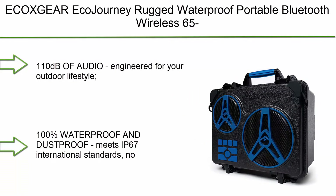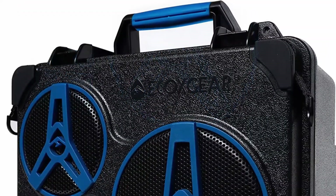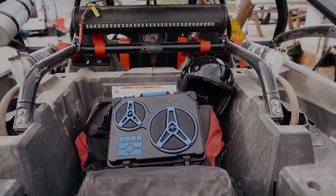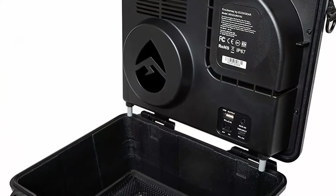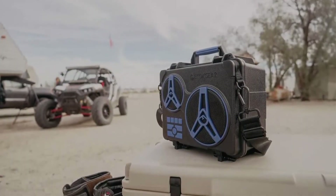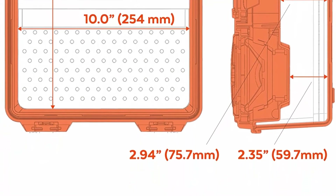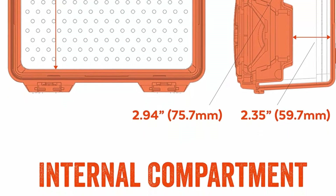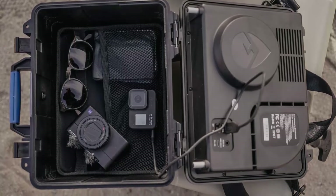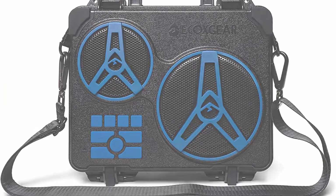Number 10: ECXGEAR EcoJourney rugged waterproof portable Bluetooth wireless 65-watt speaker with dry storage and 50-plus hours playtime. 110 dB of audio engineered for your outdoor lifestyle. The EcoJourney utilizes a three-way marine grade speaker system to provide deep bass and clear vocals. The built-in EcoCast feature allows up to 50 ECXGEAR speakers to connect together. 100% waterproof and dustproof, meets IP67 standards — no worries with rain, sand, or snow. Drop it in your pool, lake, or ocean — it floats. Battery lasts up to 50 hours at average listening levels, 10 hours at peak volume. The built-in 20,000 mAh battery will also charge your devices. Dry storage provides a large watertight compartment for your tablet, phone, keys, and more.